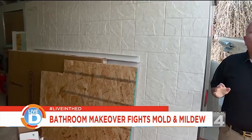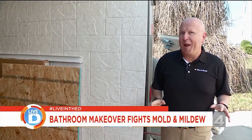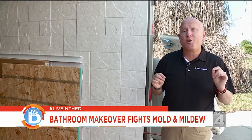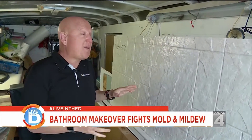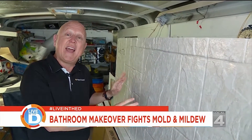For many years, homeowners have only had about two products to choose from for the renovation of their bathroom — it was either ceramic tile or fiberglass. Well, today we're going to discover a new product that's mold and mildew resistant and easy to clean. The product we're talking about today is called Bath Wraps. It's an acrylic that's a solid surface, and it's slip resistant.